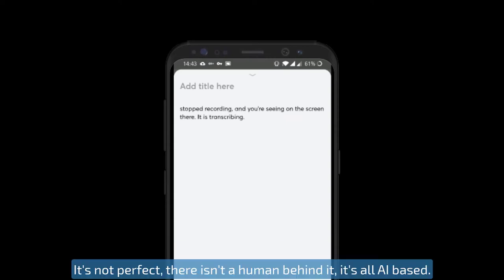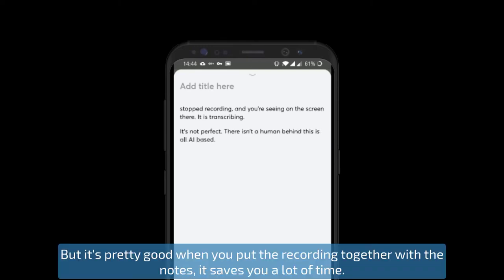It's not perfect — there isn't a human behind it, it's all AI-based — but it's pretty good. When you put the recording together with the notes, it saves you a lot of time.